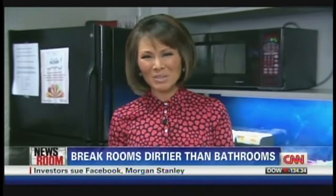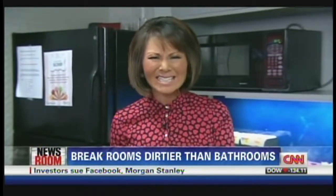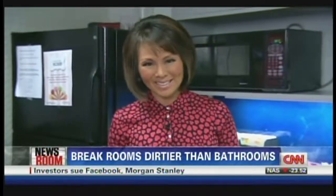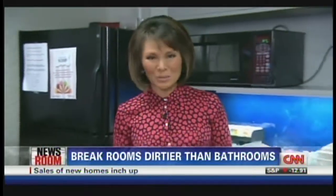Finally, if you come in contact with one of these spaces, try not to touch your eyes, your nose, or your mouth right away. That is the easiest way for germs to get into your body and to make you sick. Alina Cho, CNN, New York.